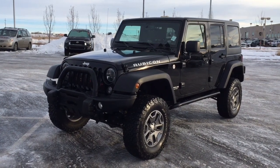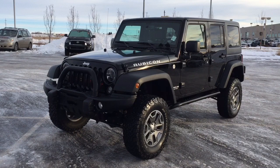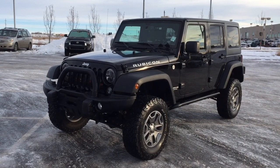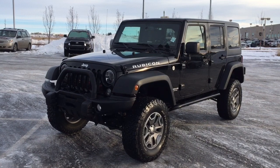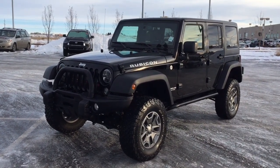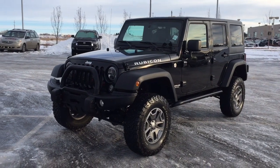Hello folks, welcome to Sherwood Park Toyota located at 31 Automall Road in Sherwood Park, Alberta, Canada. Today I'm going to be showing you this 2017 Jeep Wrangler Unlimited Rubicon. The most notable features on this Rubicon include its Bluetooth connectivity, navigation system, as well as heated front seats.